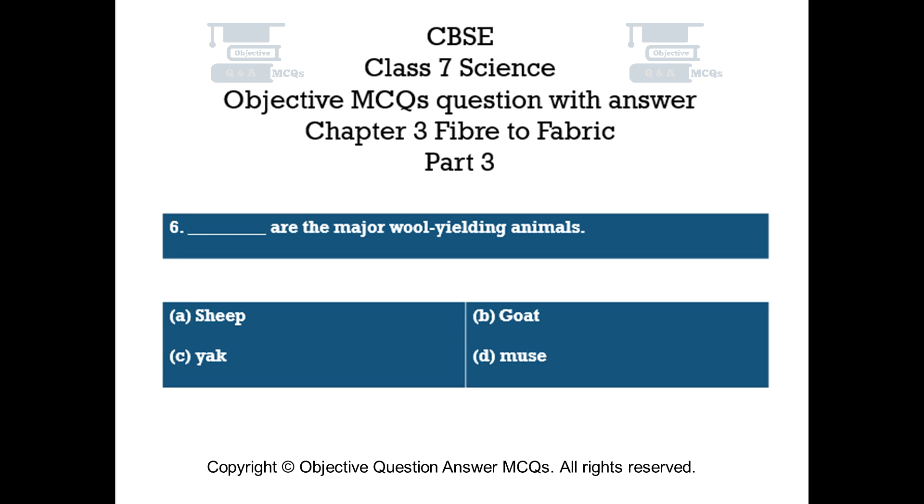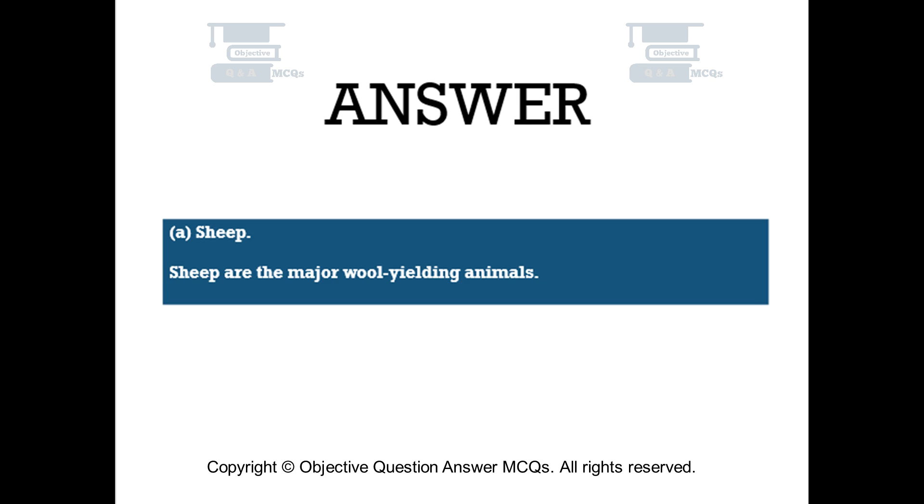Question number 6. Dash are the major wool-yielding animals: Option A – Sheep. Option B – Goat. Option C – Yak. Option D – Muse. The right answer is Option A: Sheep. Sheep are the major wool-yielding animals.